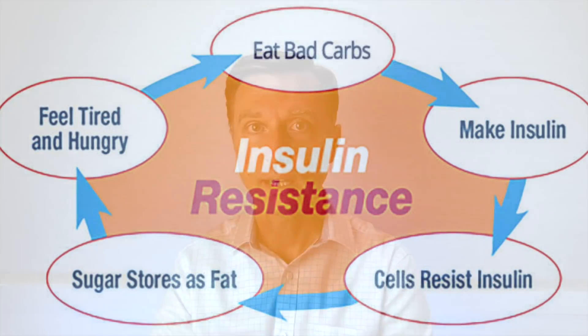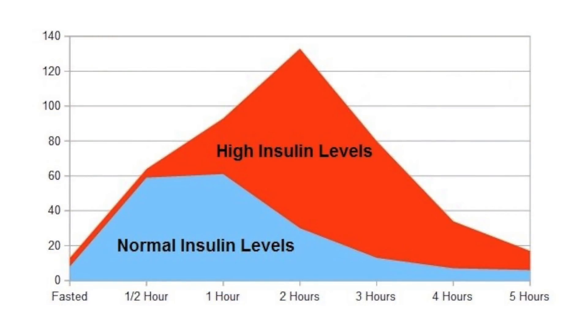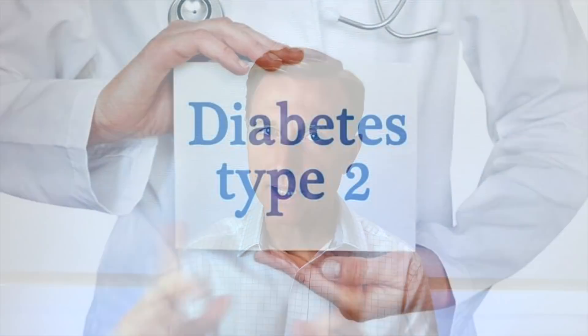In type 2, we have a different situation — insulin resistance — which initially makes the body produce excessive amounts of insulin. But it's not being effective; it's not working because it's being filtered by receptors that are not able to pull it into the body. So we have a lot of insulin in the body, but it's actually not working, and that's why blood sugars go high. So there are two different mechanisms.